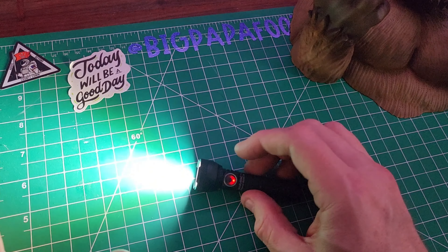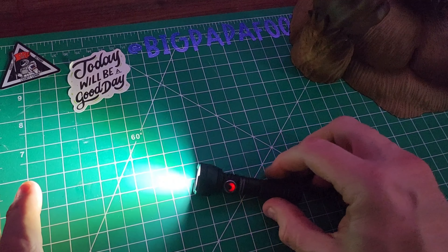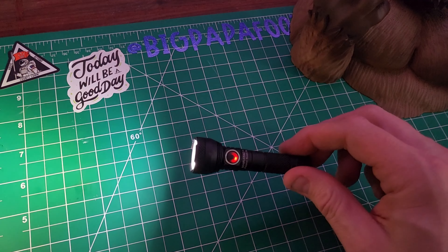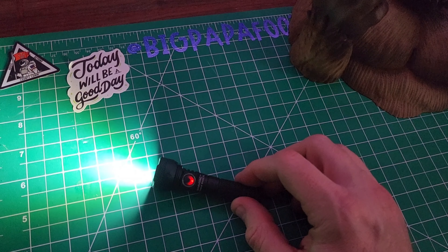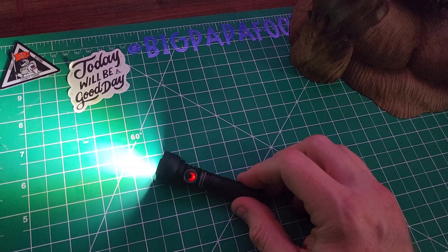I know I say this on so many videos, but I'm just really blown away. I find technology just fascinating, and flashlights — they truly get better. Not daily, but like monthly, it just, wow. This is actually one of the brightest, if not the brightest, flashlight in its class.